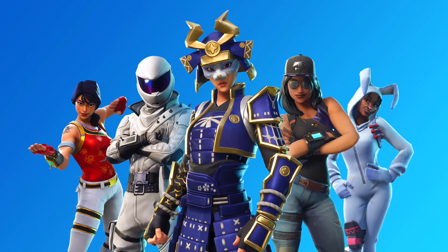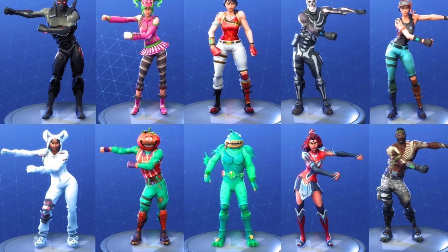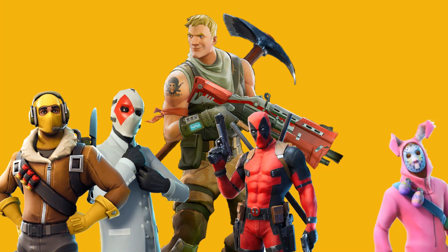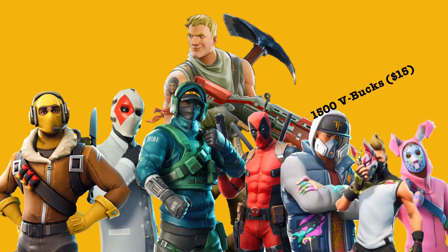Many of the accessories are also only on the store for a limited time, encouraging players to buy something before it disappears forever. Here's an example of a basic character on the free-to-play version, but if you would prefer to wear something slightly more interesting that attracts more attention, then there's plenty of choice in the store, at a cost of course, with skins costing around 1500 V-Bucks or $15.